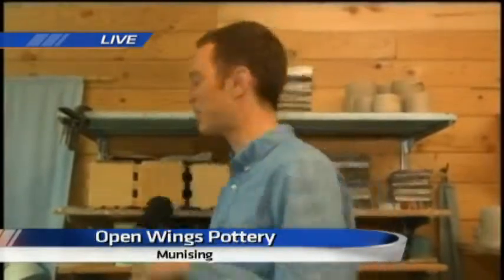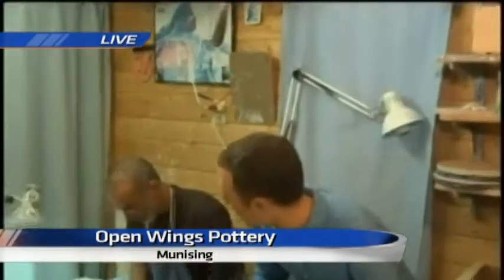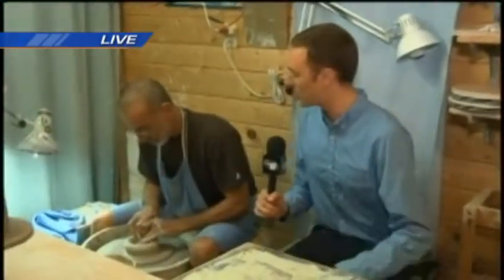This morning we're getting a look inside Open Wings Pottery in Munising. Their store filled with pottery of all kinds attracts locals and tourists alike. There's art of all kinds here at Open Wings, especially pottery. Right now we're going to look at exactly how the pottery is made. Thomas Bonet, one of the owners here, is at work this morning. Thomas, just tell me exactly what you are doing.